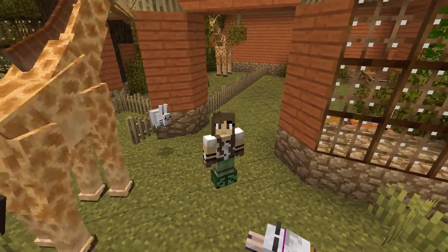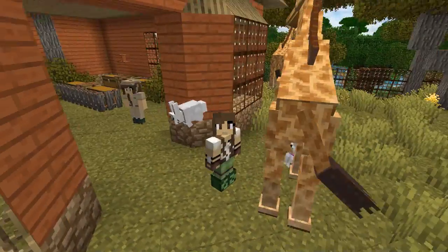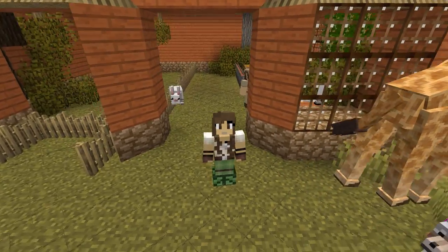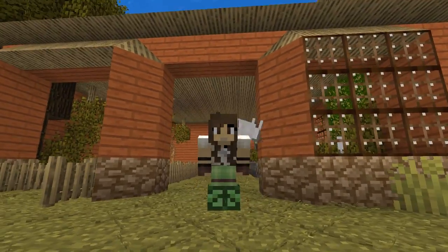Hello everyone and welcome back to ZooCrafting! I am ZooKeeperCiri, currently surrounded by bunnies, puppies, and giraffes, and we are here at the Giraffe Barn in Zudecia Zoo!